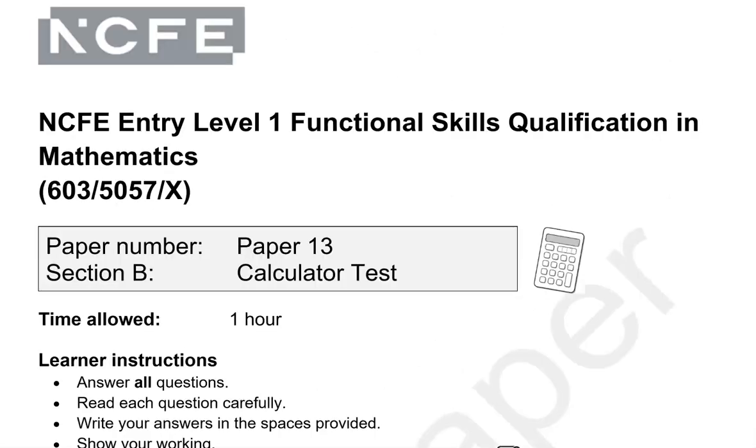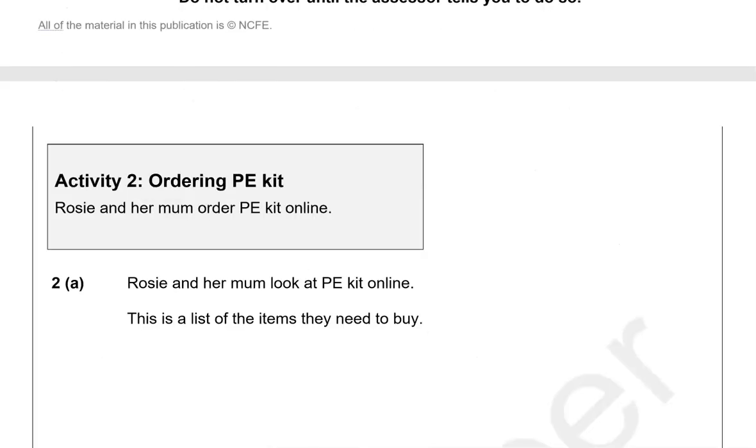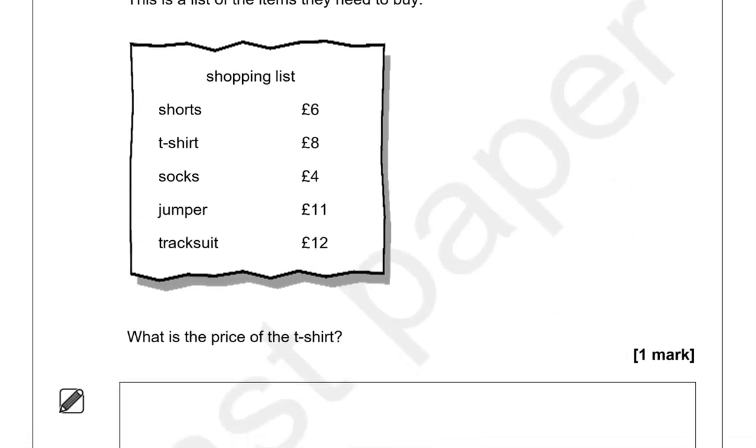This is the second part of the paper — you can use the calculator from now on. Activity 2: PE kit. Rosie and her mom buy a PE kit online. This is the list of items they need to buy: shorts £6, t-shirt £8, socks £4, jumper £11, tracksuit £12. What is the price of the t-shirt? T-shirt: eight pounds.